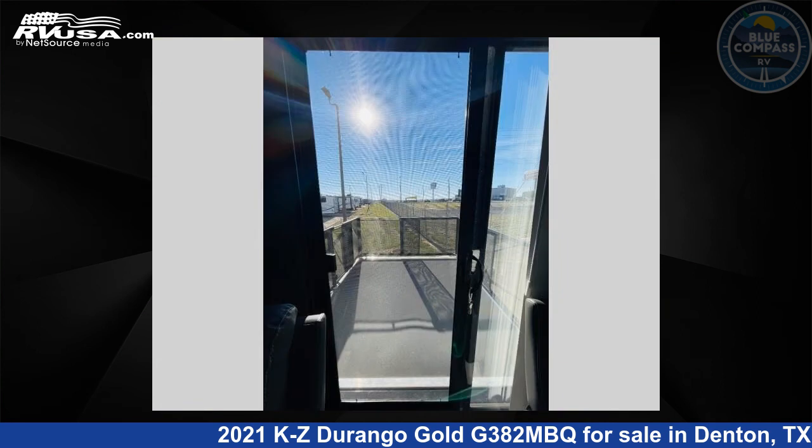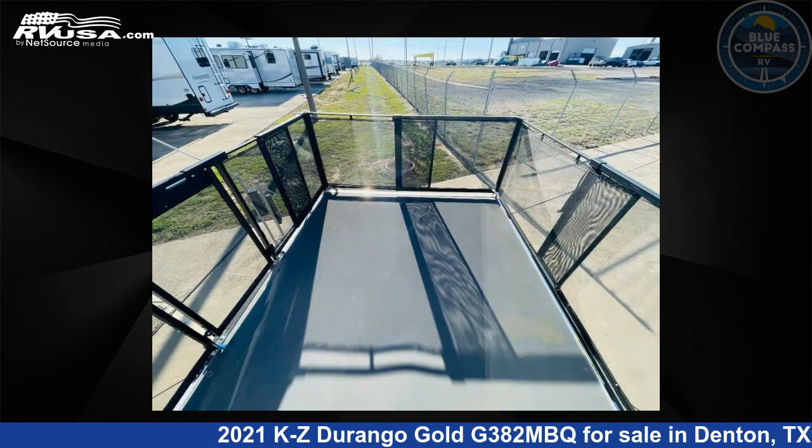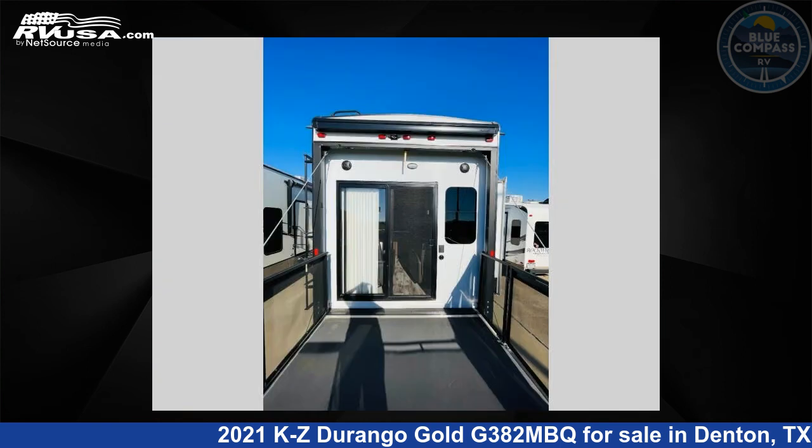The floor plan layout of this fifth wheel features a front bedroom, kitchen island, loft, rear living area, and two entry/exit doors.